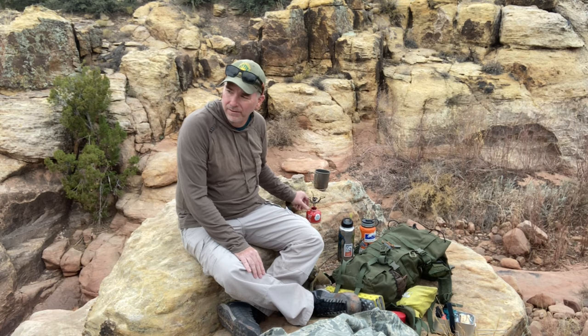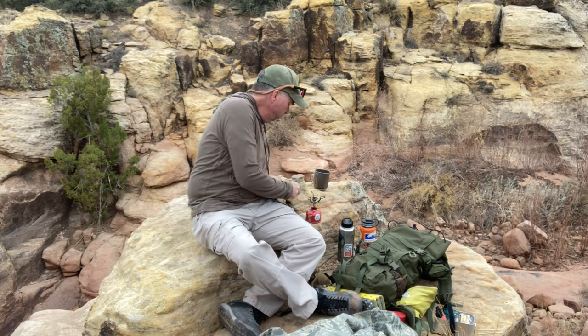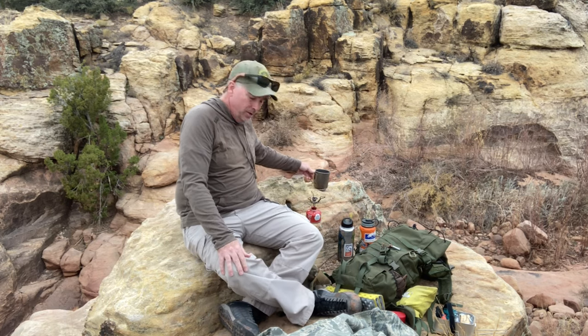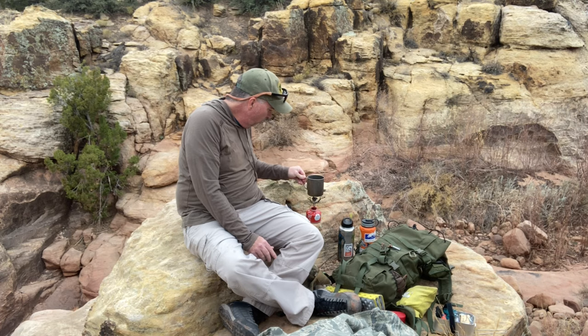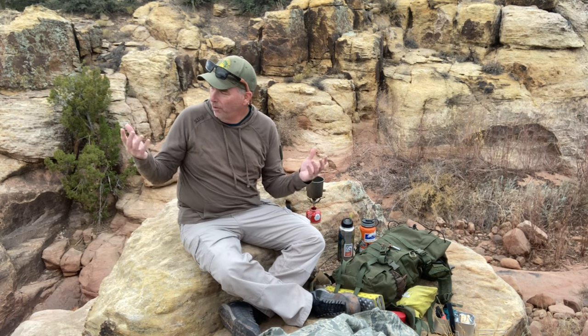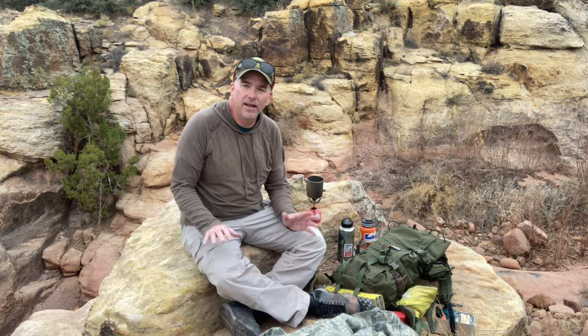I've climbed up out of the canyon for a minute to have a little bit of lunch. One of the things that people ask me all the time is how do I find these places or how do I know about these places? And the simple truth is I don't. But it's a good lesson in that you need to get out and explore. Just pick random spots on the map, let people know where you're going, be prepared, and head out and explore. You never know what you might find.